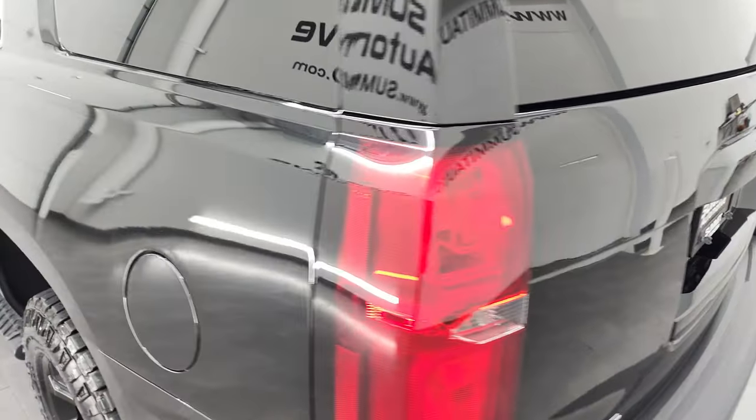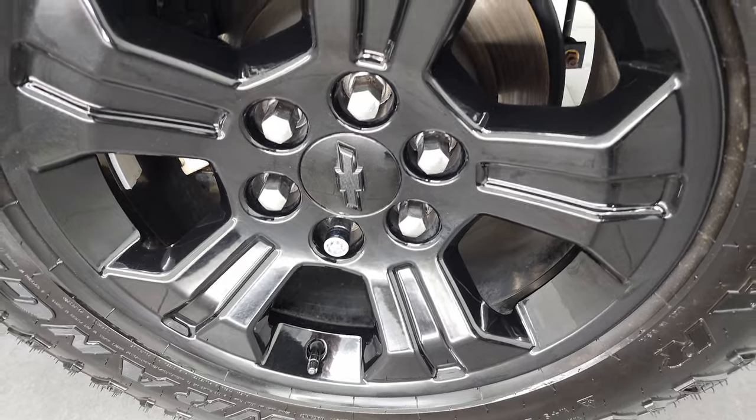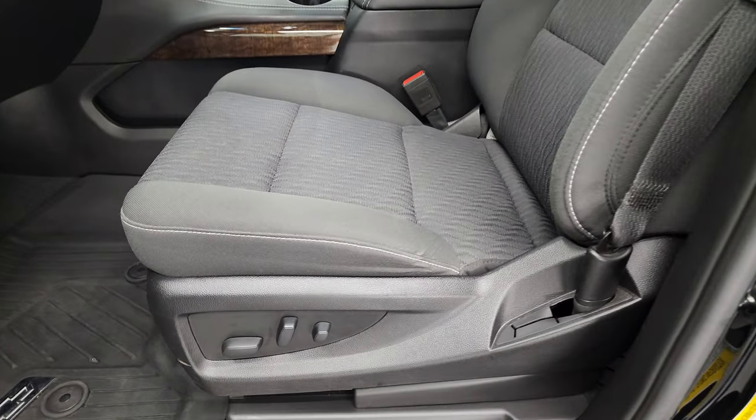Coming around to the driver's side, the rear quarter looks really good. For full disclosure, this back rim — no scuffs or scrapes on there. You do get the power mirrors and the driver's side blind spot mirror.